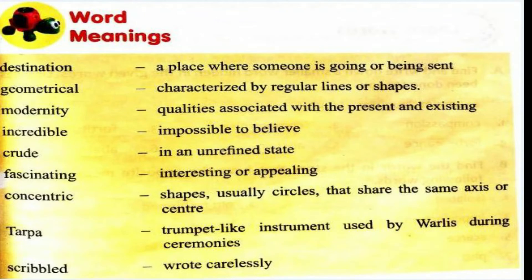The meanings are: Destination — a place where someone is going or being sent. Geometrical — characterized by regular lines or shapes, which you will come across in your Maths subject. Modernity — quality associated with the present and existing. Incredible — impossible to believe. Crude — in an unrefined state. Fascinating — interesting or appealing. Scribbled — wrote carelessly.